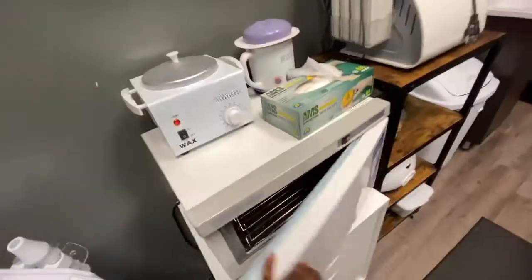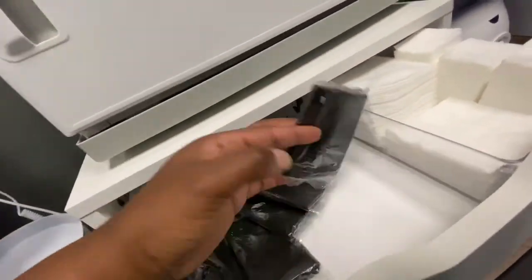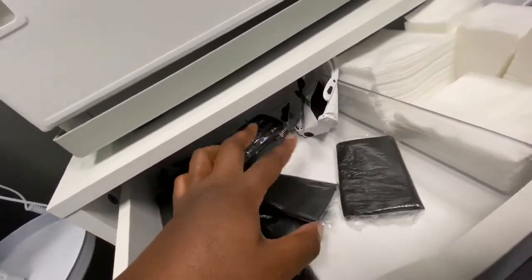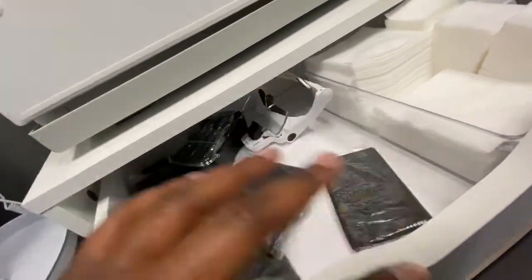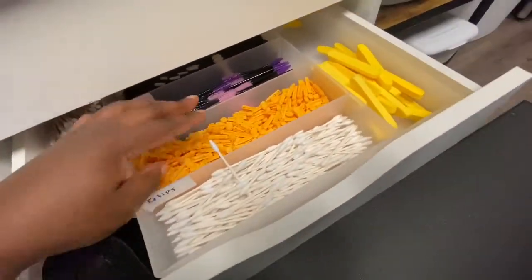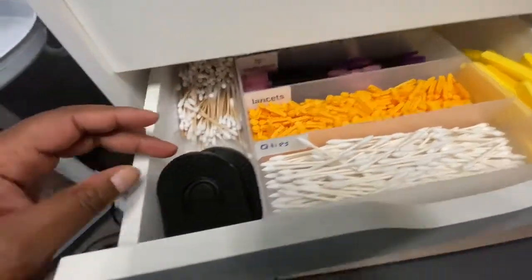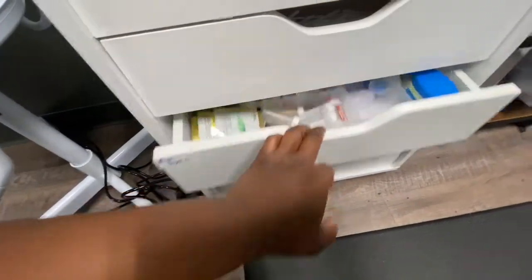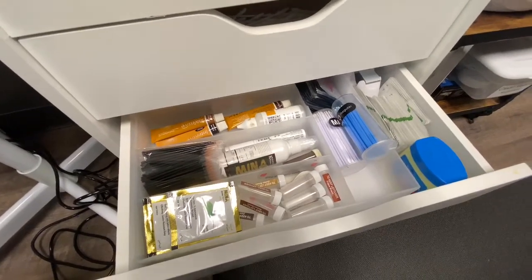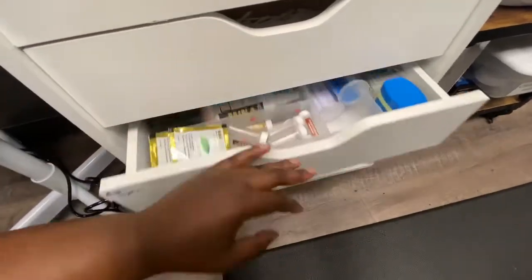I have my new wax pot and then my old wax pot from my school kit. Down here we have our four by fours, two by twos, and these are disposable underwear for people who just want a little bit of modesty. Then we have the magnifying glasses back there. Here are sponges, Q-tips, lancets, lip applicators, spoolies, and build brushes for the beard facial. Down here I have makeup wipes, henna, regular eyebrow tint and eyelash tint, Vaseline, lip mask, tape, and alcohol pads.